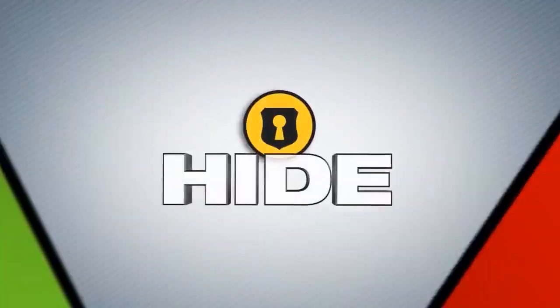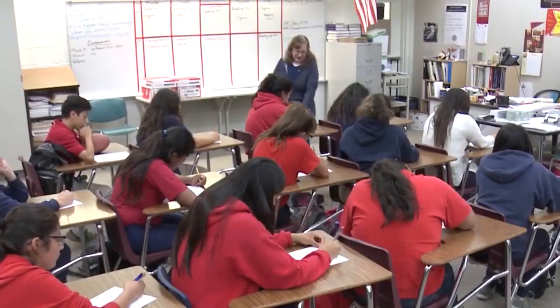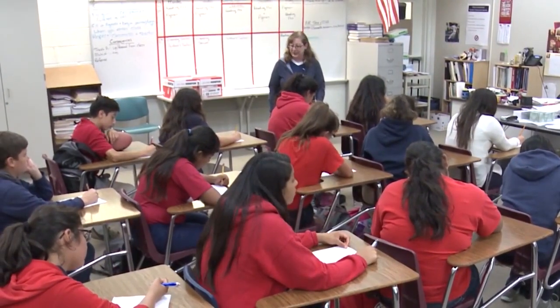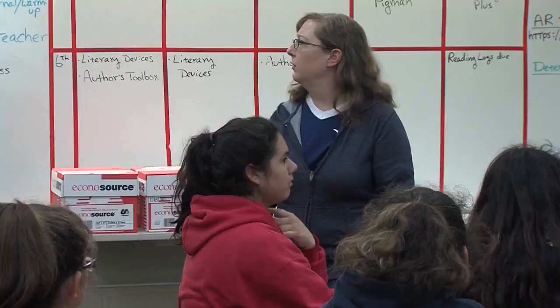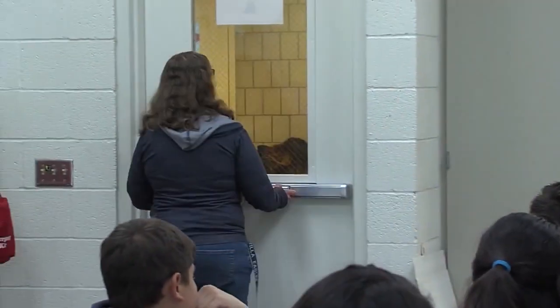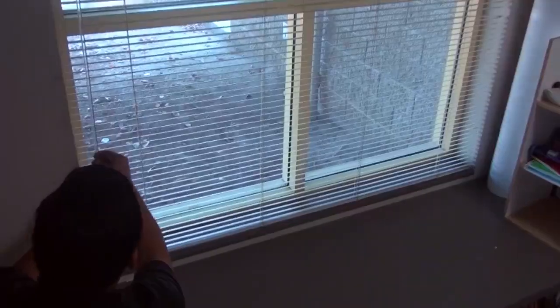Use the hide strategy when safe evacuation is not possible. Hiding involves seeking cover in as secure a location as possible. We want the shooter to either bypass our area completely or make it too difficult for him to seek us out. Hiding is very similar to the existing policy of lockdown and involves a number of tactics. If it's safe to do so, lock your door, shut and lock all windows, put heavy paper over windows, and draw your blinds and curtains. Turn off the lights.